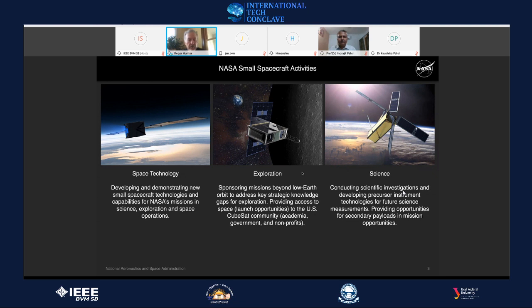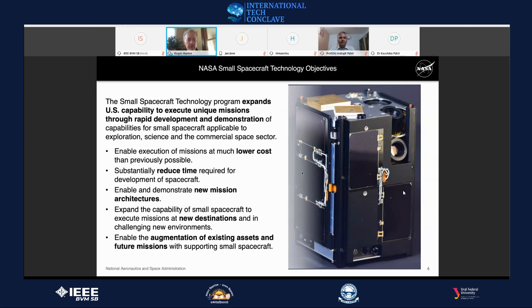The objectives of the Small Spacecraft Technology Program are to realize the benefits of the technology and electronics revolution — rapid advancements in processing capabilities and miniaturization. We take advantage of this to lower the cost of missions, reduce development time, and use commercial off-the-shelf electronics in space to create new mission architectures.